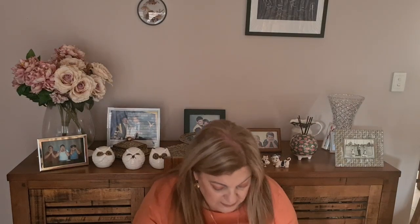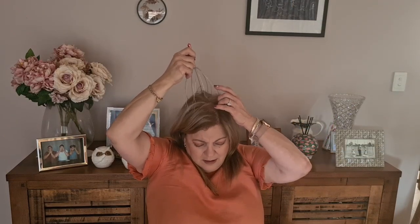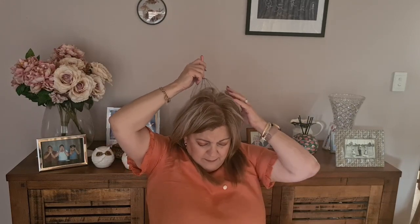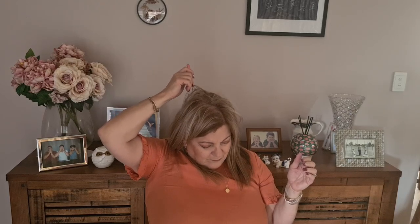And this little head massage thing — why did I buy this? Just because! It was $2.95.